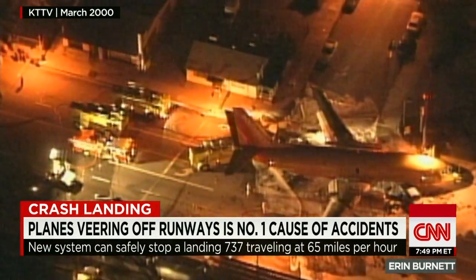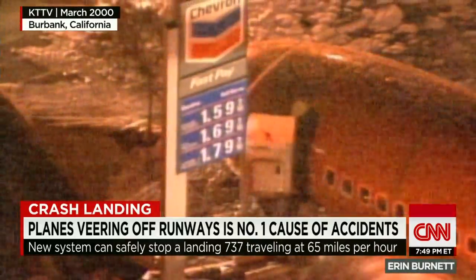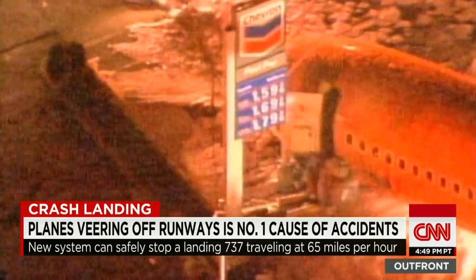In March 2000, another Southwest plane, this one in Burbank, California, also skidded off a runway and onto a street, the plane hitting a car, just missing a gas station, and injuring several people.